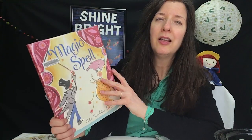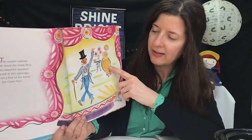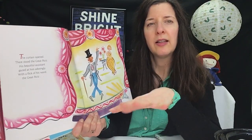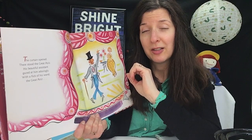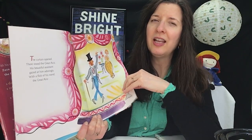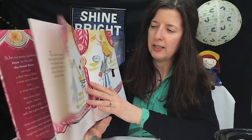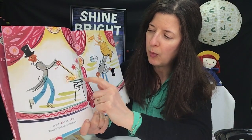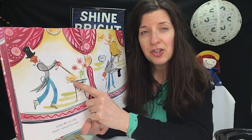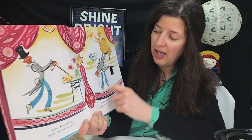Now with this one — Magic Spell — the Great Aziz and his lovely assistant do magic. He has a magic wand, and he does a lot of spelling magic. When he does a magic spell, it changes the spelling of a thing and it changes into something new. For example, he had a dish, and he pointed his magic wand at it and turned it into a fish — it went from being a dish, D-I-S-H, to a fish, F-I-S-H.